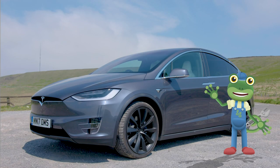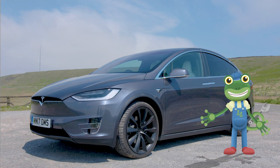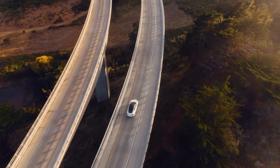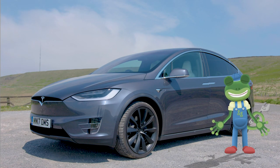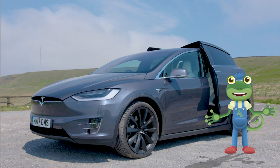Hello everyone! I'm spending the day with a very special type of car today, a Tesla electric car. This car is very, very fast! We're going to learn lots of amazing things about electric cars today, but first let's have a look inside.